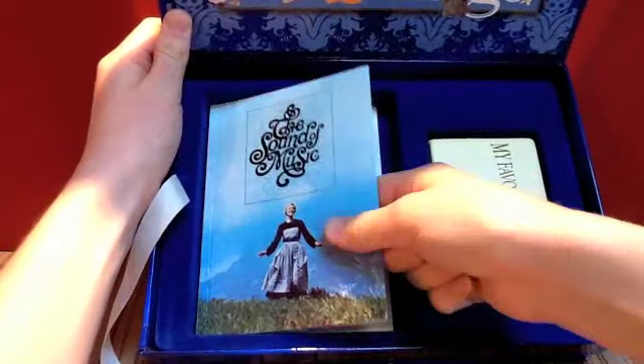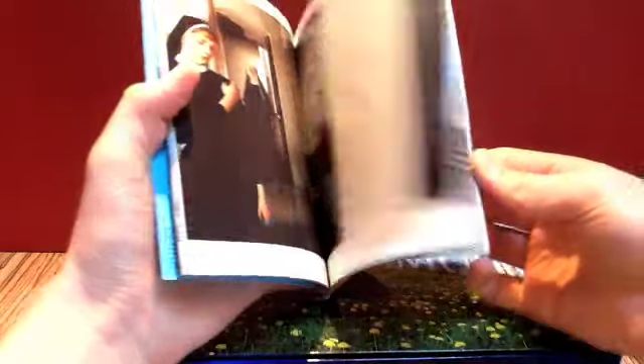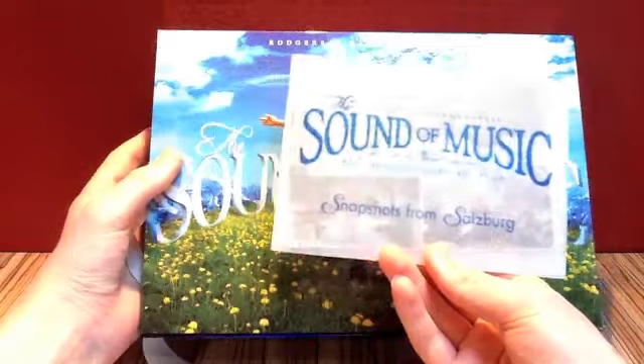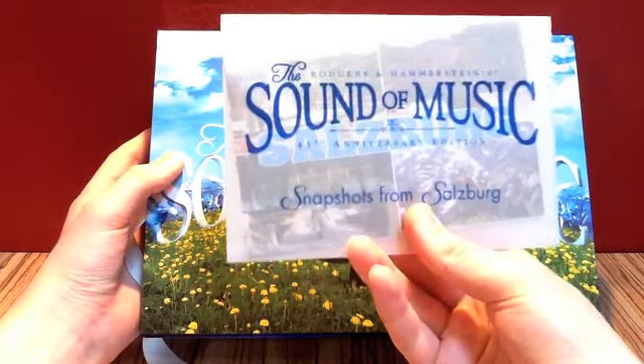That's not all we get in this — we've got some more stuff. We get this little book down here, which is a reprint of the theatrical souvenir book. So this was released in 1965, very nice stuff. Another little book to read — I've not read it yet, I'll get around to it one day. We've also got some postcards in here, some nice postcards called 'Snapshots from Salzburg'. I think you get about five in there.